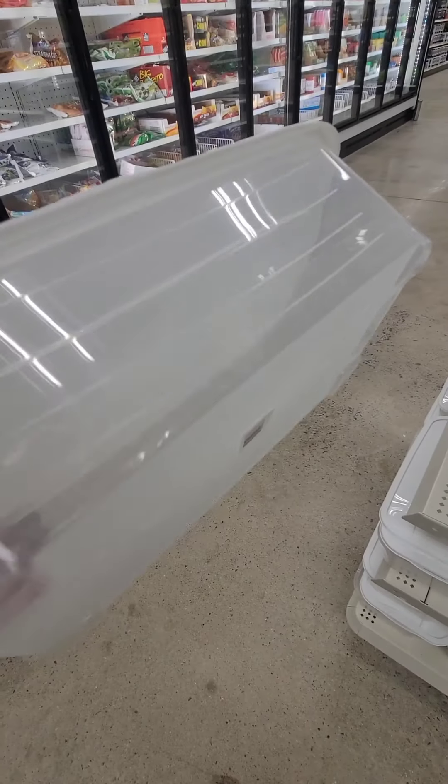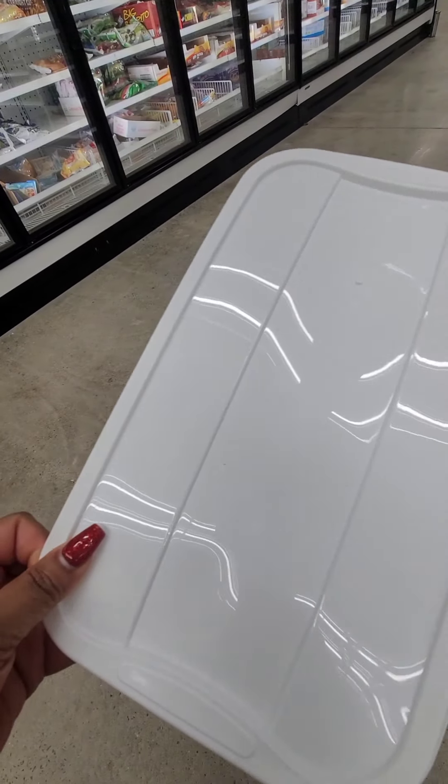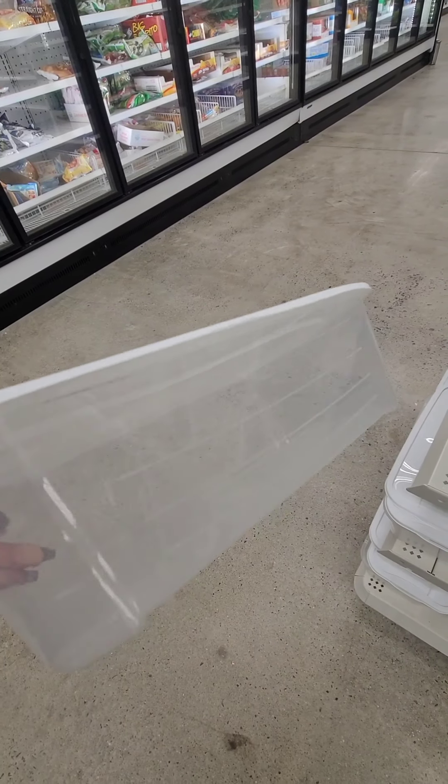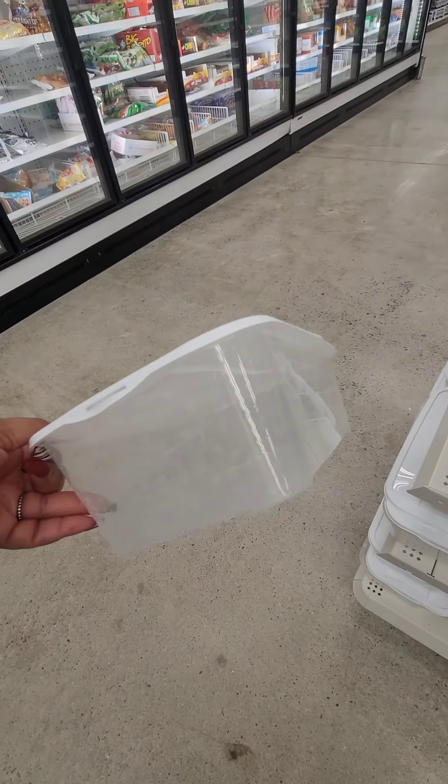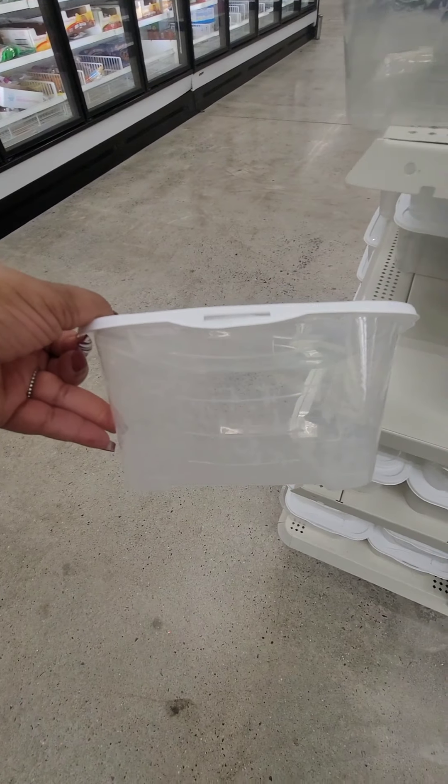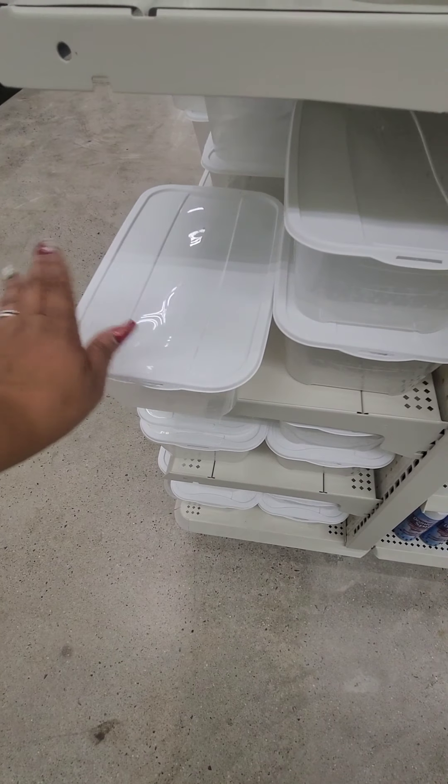They have these storage containers and these would be perfect for shoe boxes. You can use them for a number of things. These are not the best storage containers that Dollar Tree has had, but they are wide and a nice size.